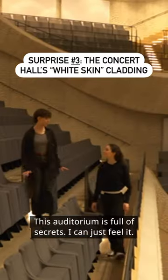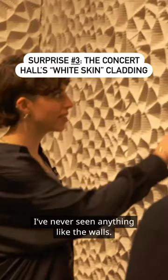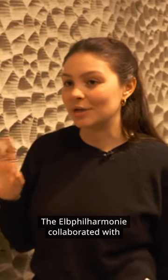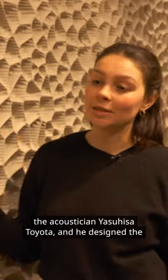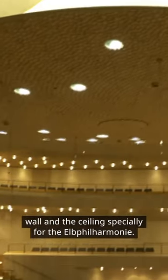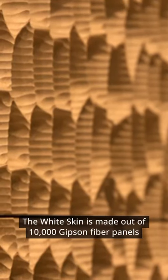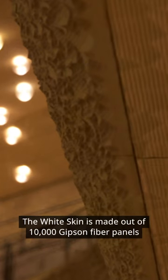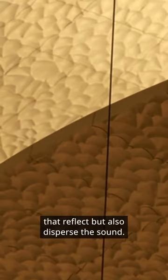This auditorium is full of secrets. I can just feel it. I've never seen anything like the wall — it's actually called Whiteskin. The Elbphilharmonie collaborated with the acoustician Yasuhisa Toyota, and he designed the wall and the ceiling specially for the Elbphilharmonie. The Whiteskin is made out of 10,000 gypsum fiber panels that reflect but also disperse the sound.